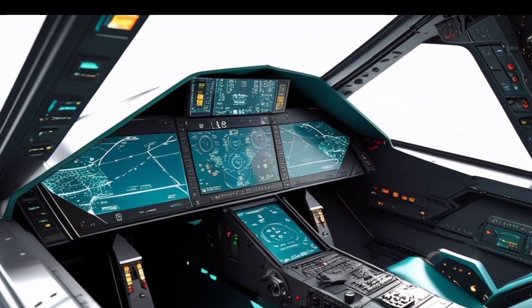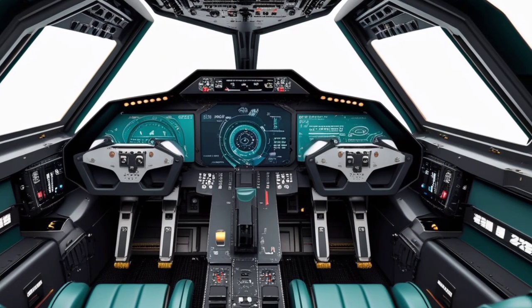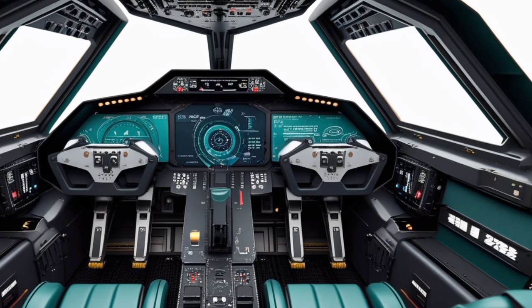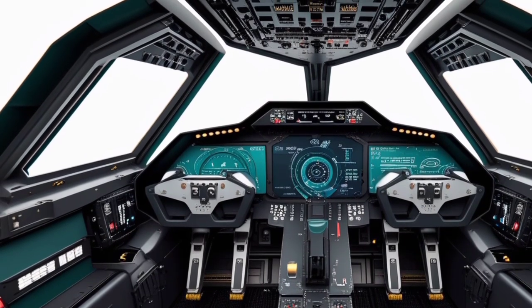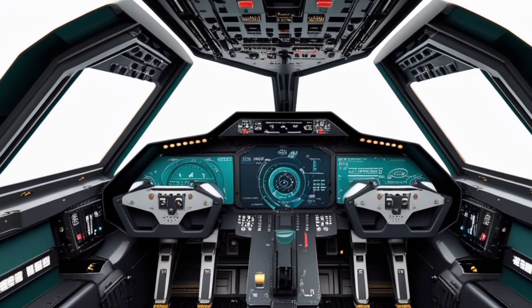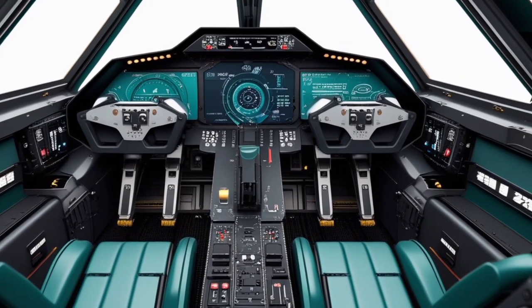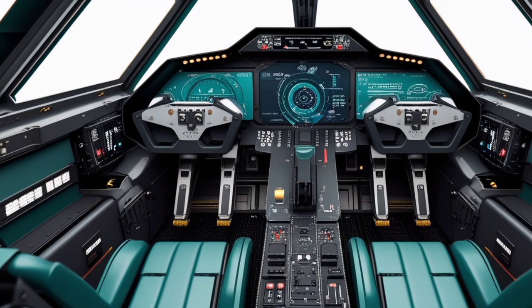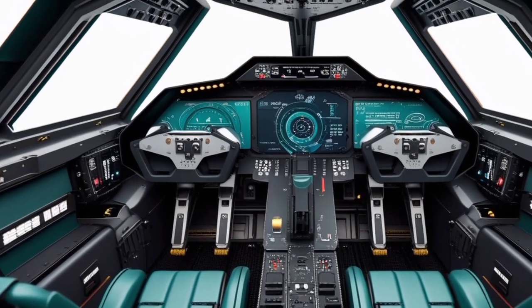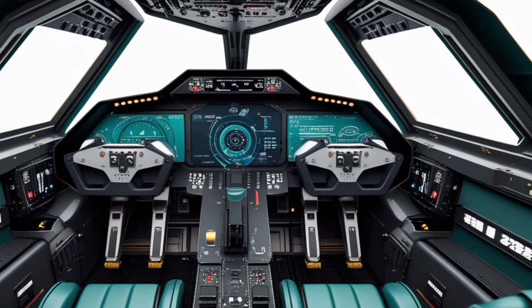When it comes to stealth, the 2025 Meteor would feature a significant improvement over its original design. The use of advanced radar-absorbing materials and modern design techniques would make the Meteor harder to detect by enemy radar systems. Its sleek, low-profile design, combined with the reduced radar cross-section of modern composites, would allow it to operate in contested environments where radar detection is a constant threat.